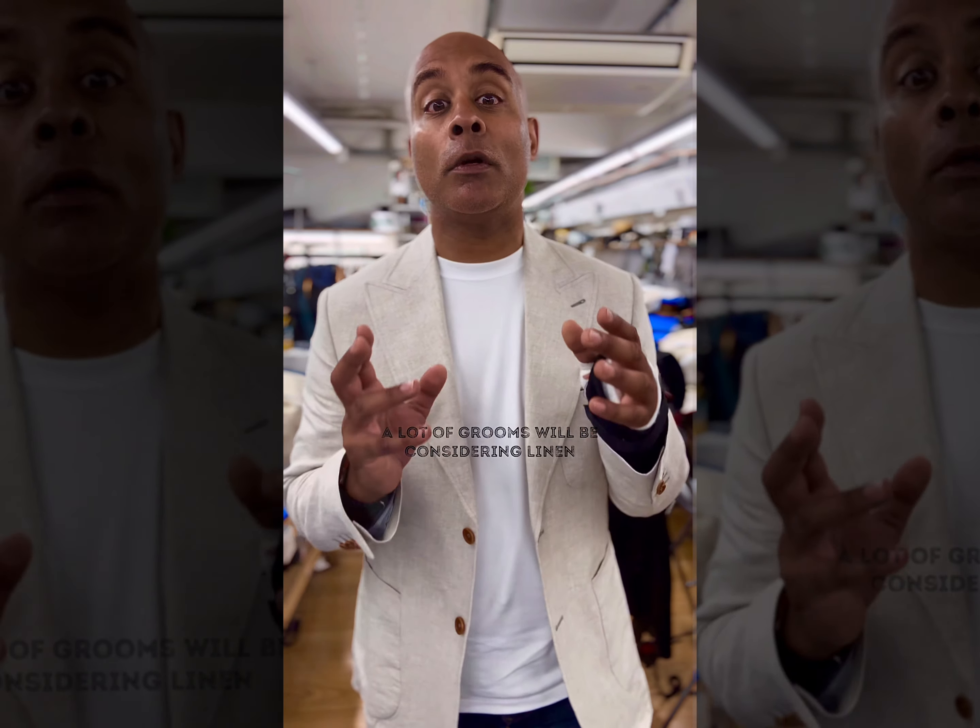I wore this linen jacket for the whole of yesterday to show you what happens to a good quality, well-constructed linen jacket. The jacket has a full canvas that runs from the top of the shoulder all the way down to the bottom. There is no fusing in this garment.